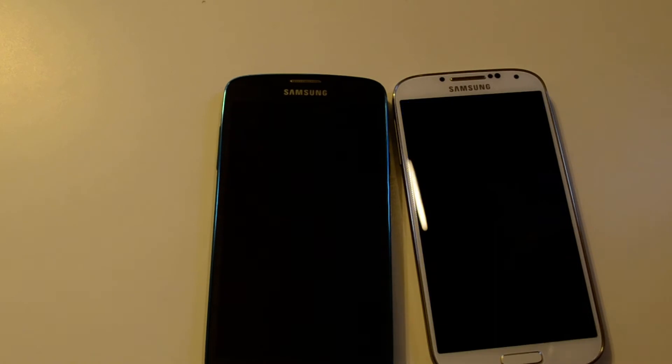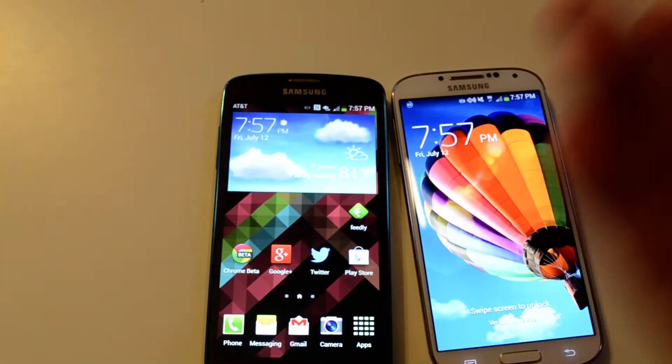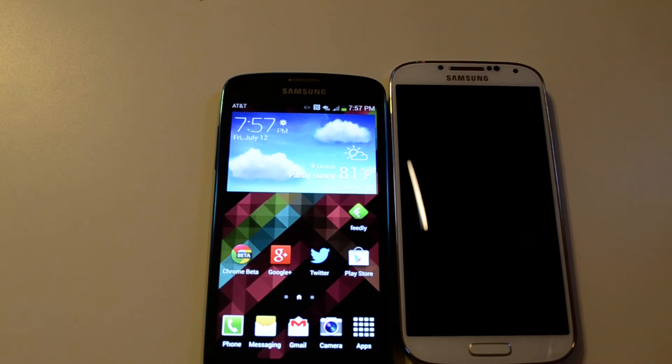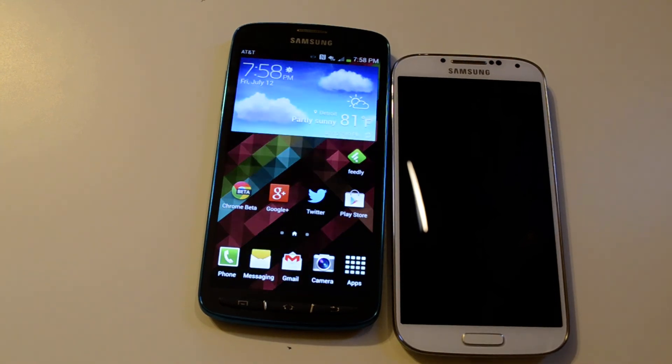Other than that, the Galaxy S4 Active is basically the same as the S4. You've got your three clicky home buttons here and sounds from everything you do on the phone, while the Galaxy S4 just has the one clicky button. We'll be doing an entire phone war between these two phones to see which one is better and which one you should get — though that really only matters if you're on AT&T. There's going to be a full review and a whole lot of other content, so make sure you stay tuned to AndroidHeadlines.com.